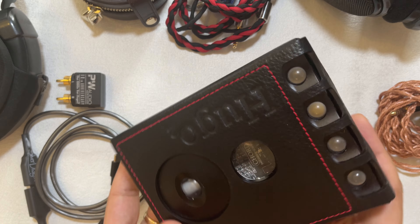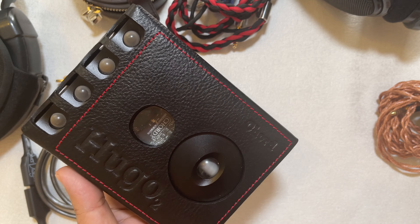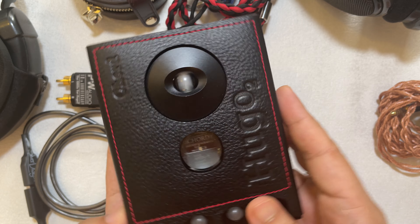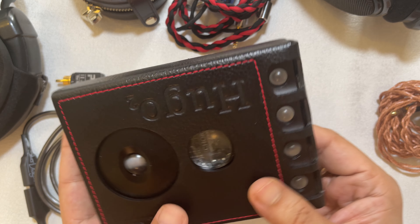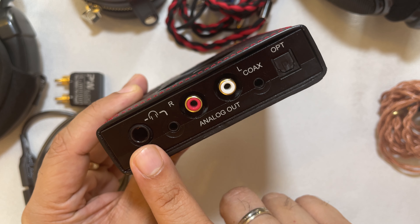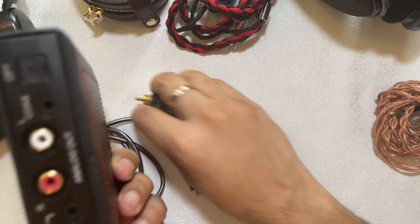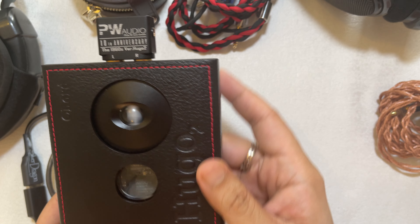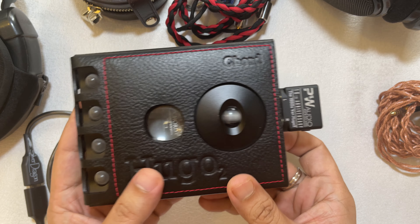The Hugo 2 can of course be used both at home and on the go with headphones, or even in a two-channel system. It has a line level output and a full function remote control. The way I use it with my balanced IEMs is by plugging in a PW Audio RCA to 4.4mm adapter, and then I'm good to go.